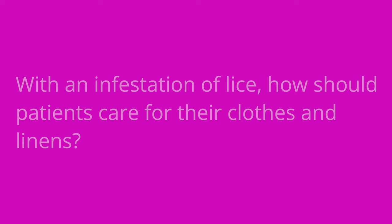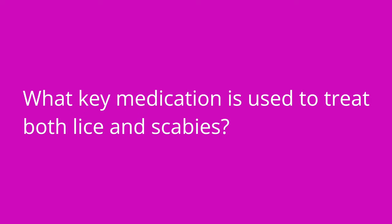It's quiz time and I have three questions for you. Question number one: with an infestation of lice, how should patients care for their clothes or linens? The answer is they should wash them in hot water, or for items that cannot be washed in hot water, they should be placed in a tightly sealed bag. Question number two: what key medication is used to treat both lice and scabies? The answer is permethrin.